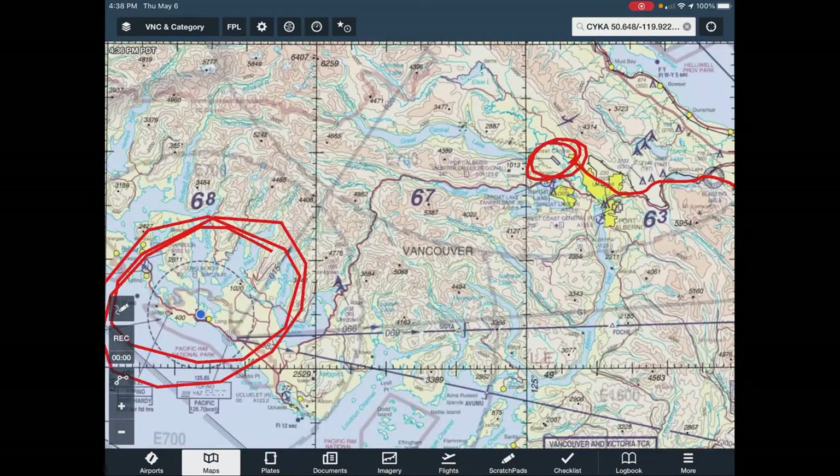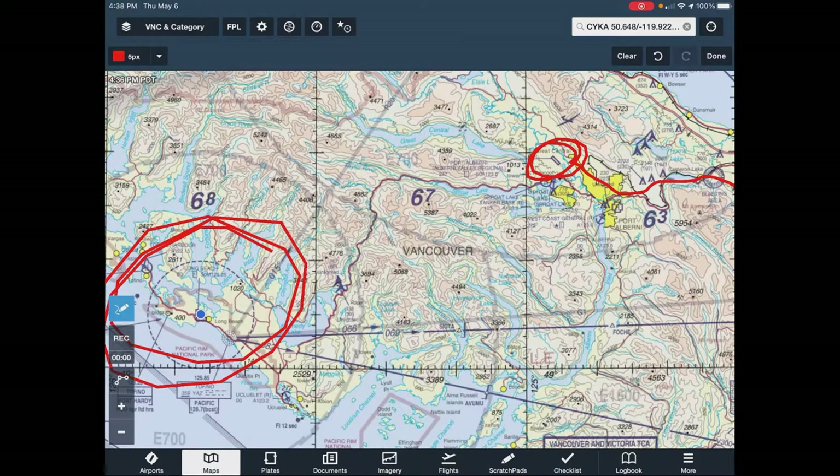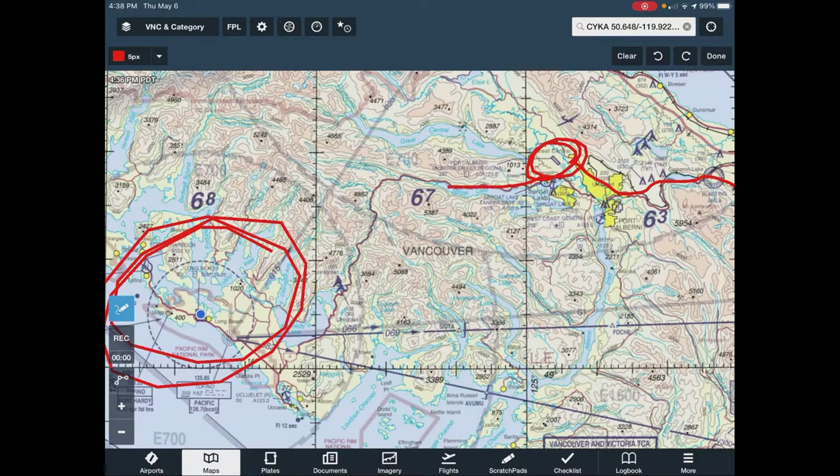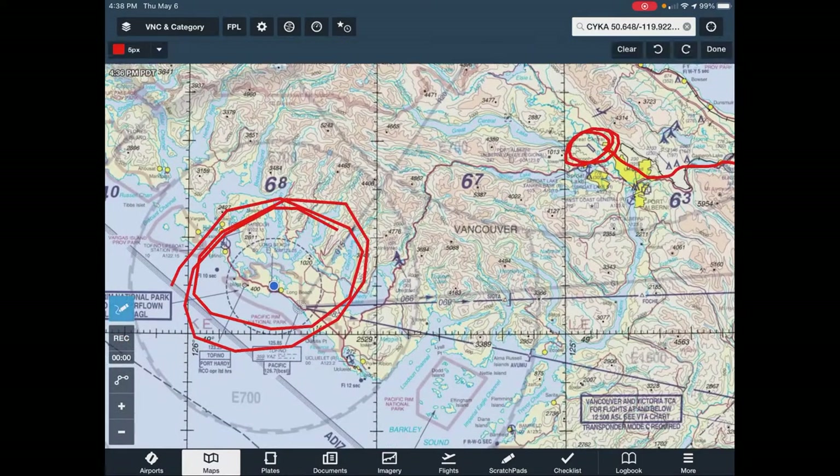I landed in Port Alberni and checked the weather for Tofino. The area between Port Alberni and Tofino has no reporting station — you really don't know how low the clouds are. The nice thing about stopping at Port Alberni was that I could start that last leg, and if it wasn't going well, just turn around and stay the night.